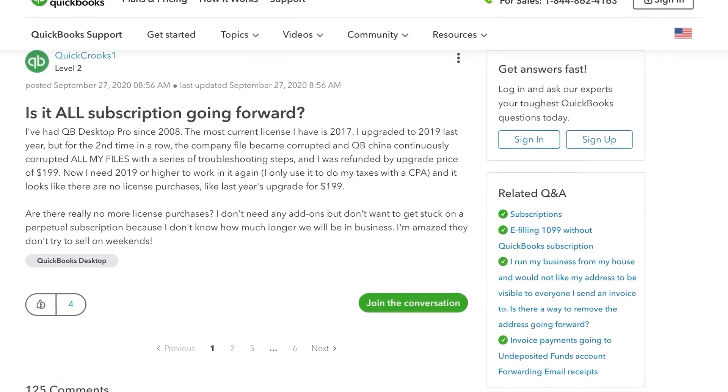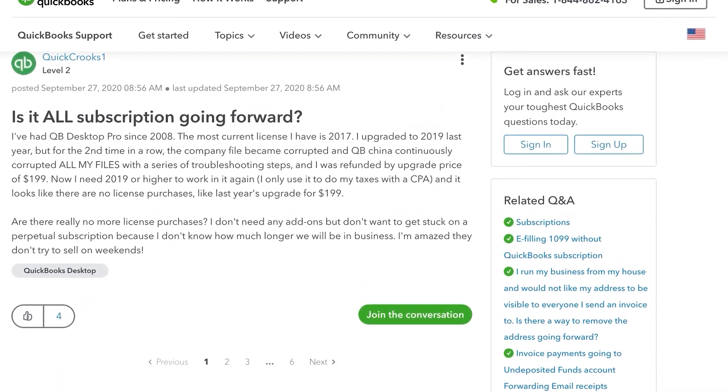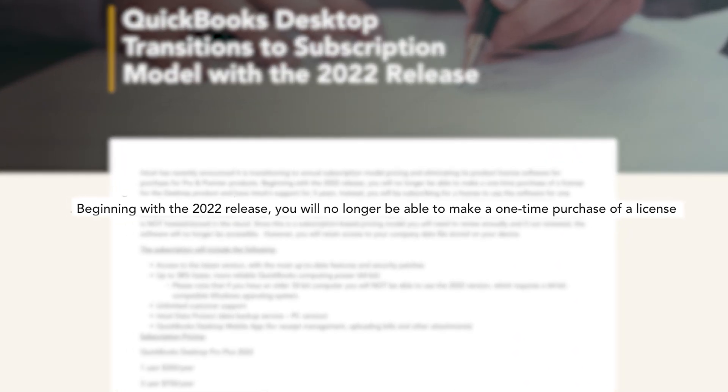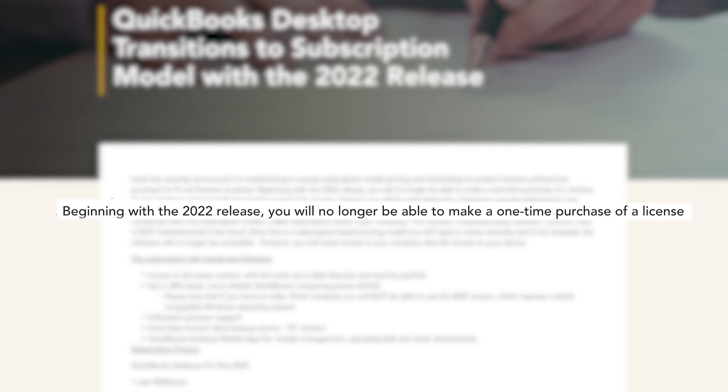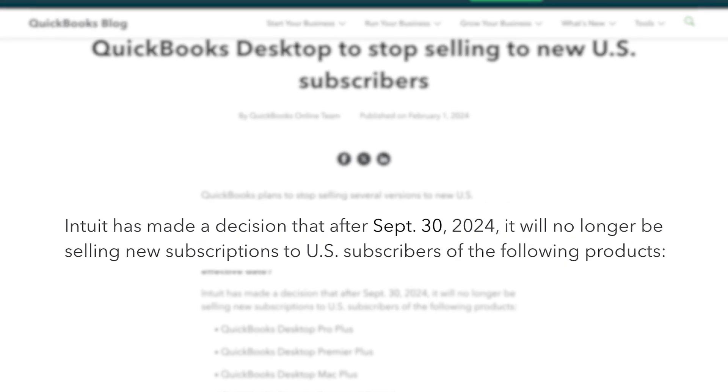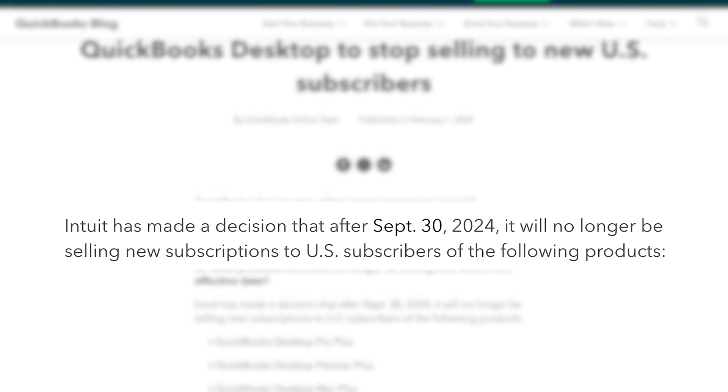To help understand what's supported on QuickBooks Desktop, it helps to quickly review their previous licensing options. Originally, desktop versions were sold only as a one-time purchase — you upgraded only when you needed. In 2017, subscription pricing became an option alongside perpetual licenses. And in 2022, Intuit stopped offering one-time licenses altogether; new customers had to subscribe. And last year, Intuit completely stopped offering new subscriptions for Pro and Premiere.